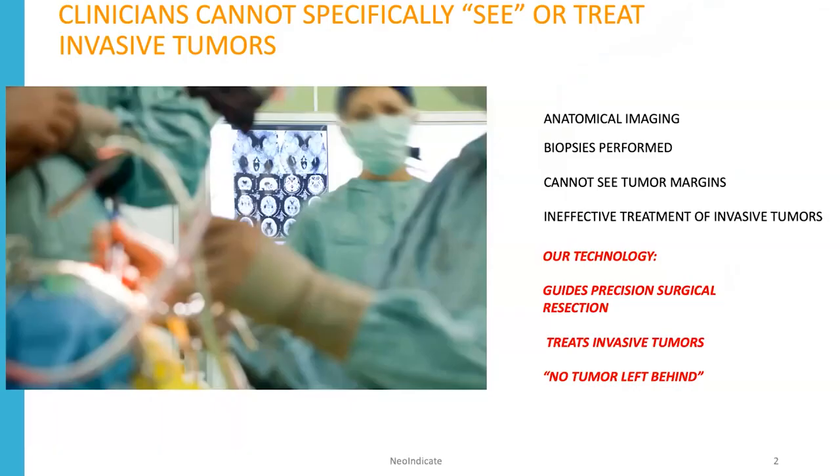Currently, clinicians are using anatomical images and biopsies to determine if you have cancer. They cannot see tumor margins during surgery, and often they're using ineffective treatments to treat invasive disease. At NeoIndicate, we guide precision surgical resection to treat invasive tumors so there is no tumor left behind.